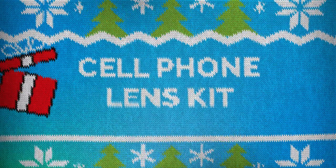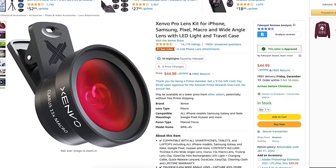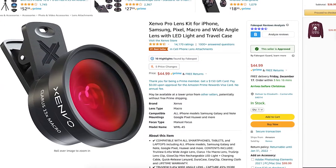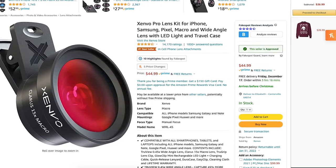The next gift is a lens kit for any cell phone. Sometimes I find myself wanting to take really close-up pictures or zoom in, but my telephoto lens just isn't great. With a lens kit that clips onto the front of your camera, you can't go wrong for anyone who loves to take photos with their phone. This lens kit has a macro lens and an extended lens so you can get really close and really far away. It's $45 and has 14,000 four-and-a-half-star ratings on Amazon.